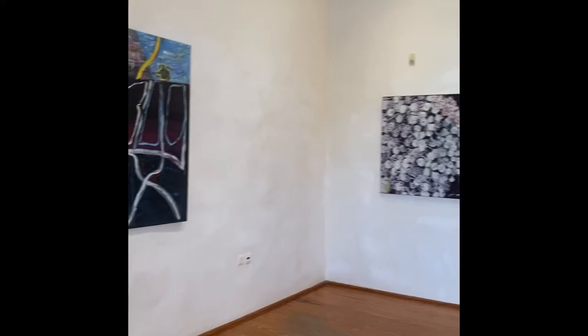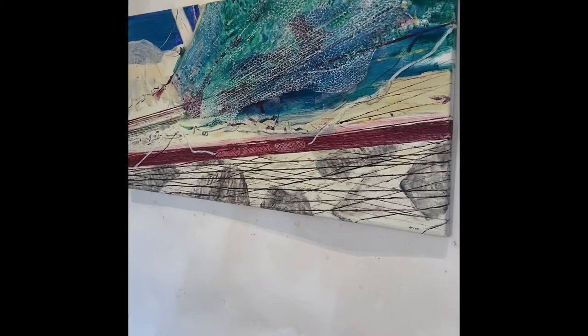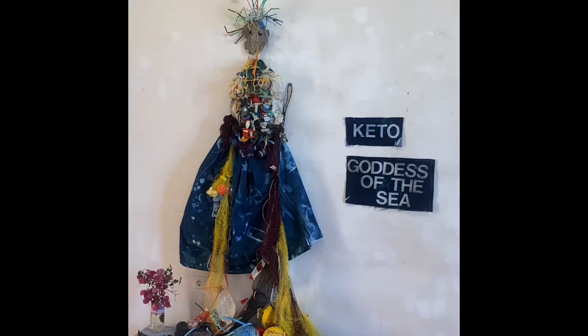These are Vim's — Vim Drion's — paintings; we're exhibiting together in Paros. Lovely flowers. These are the fishing nets that you see on the quay, and here is Cato's installation.